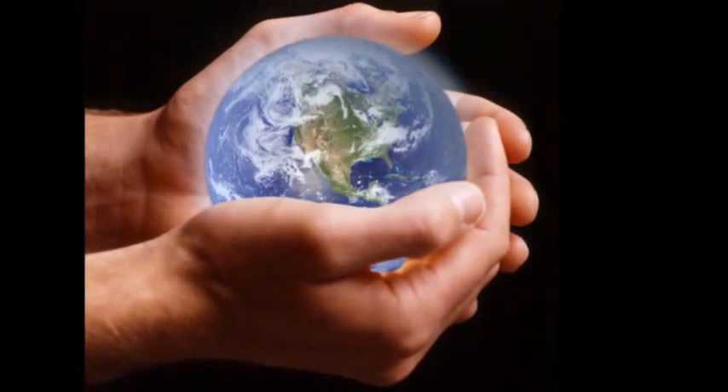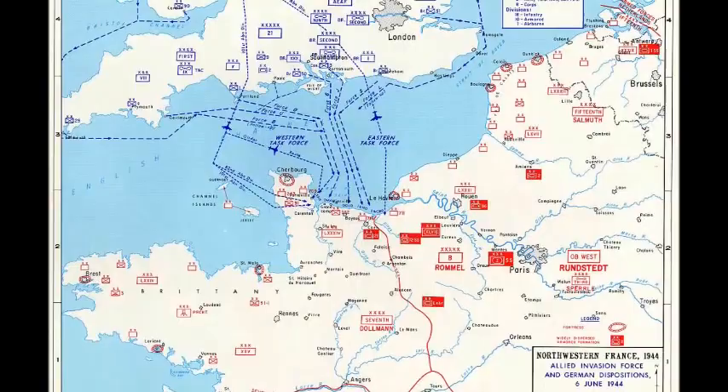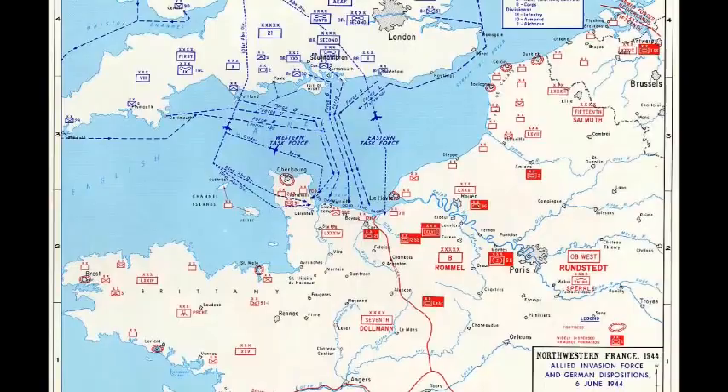Since gathering market information is too expensive for small ventures, you should create your own market information by developing scenarios for all potential niches. Analyze the scenarios on the most compelling reason to buy, current competition, budget to meet the whole product target's budget, and whether the market niche supports entry into other niches. Filter out the best beachhead, fully commit to it, and then assemble the invasion force.